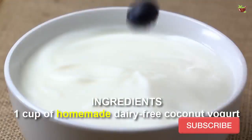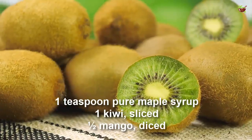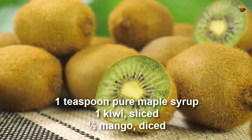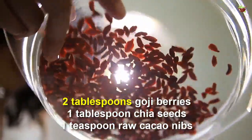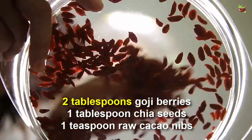Ingredients: 1 cup homemade dairy-free coconut yogurt, 1 teaspoon pure maple syrup, 1 kiwi sliced, half a mango diced, 2 tablespoons goji berries, 1 tablespoon chia seeds, 1 teaspoon raw cacao nibs.